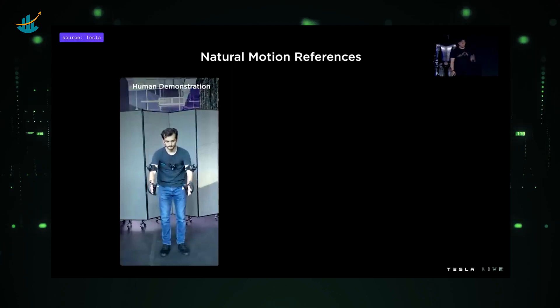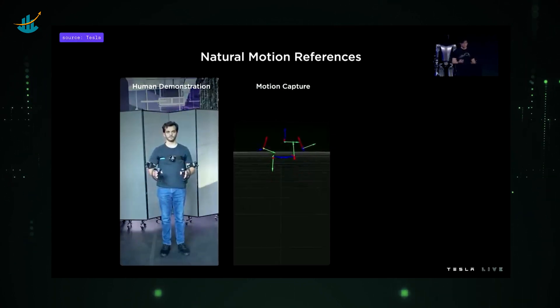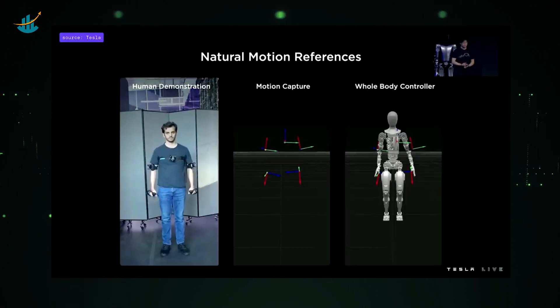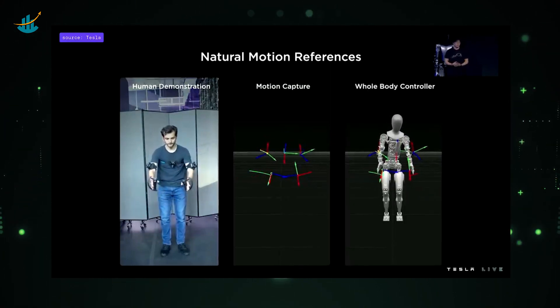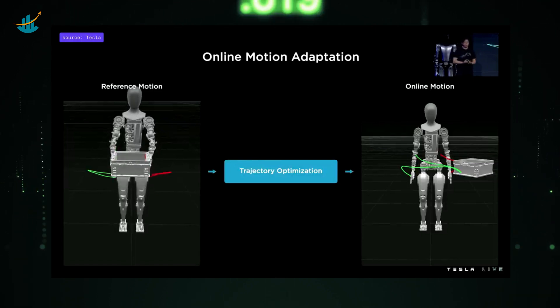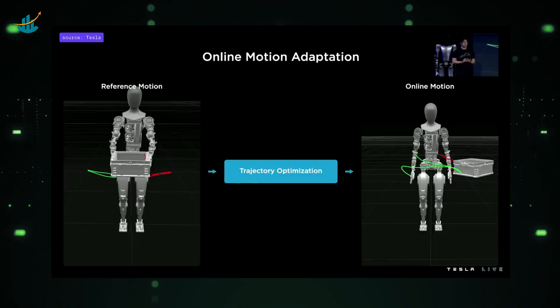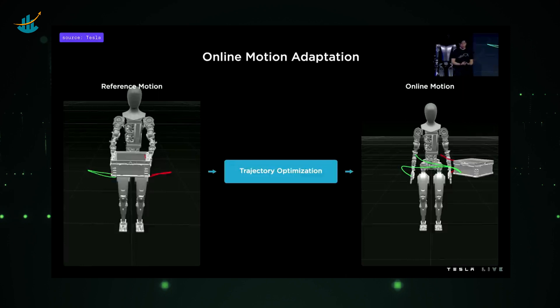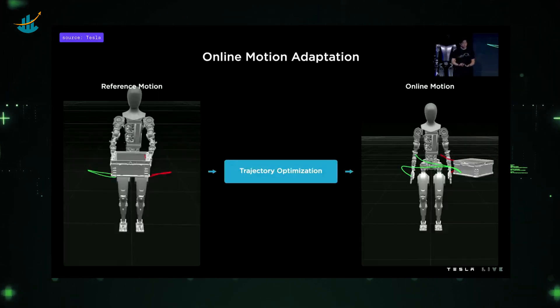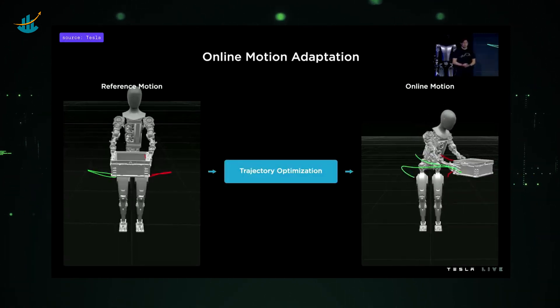For example, given a human demonstration of picking up an object, a motion capture of that demonstration is taken — visualized as a bunch of keyframes representing the locations of the hands, the elbows, and the torso. This is then mapped to the robot using inverse kinematics. Collecting many of these creates a library to work with. However, a single demonstration is not generalizable to variation in the real world, so reference trajectories are run through a trajectory optimization program which solves for where the hands should be and how the robot should balance when adapting motion to the real world.